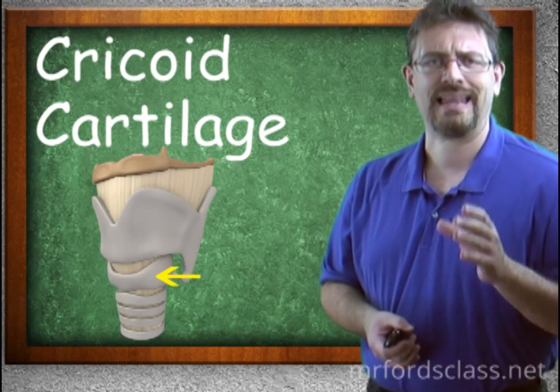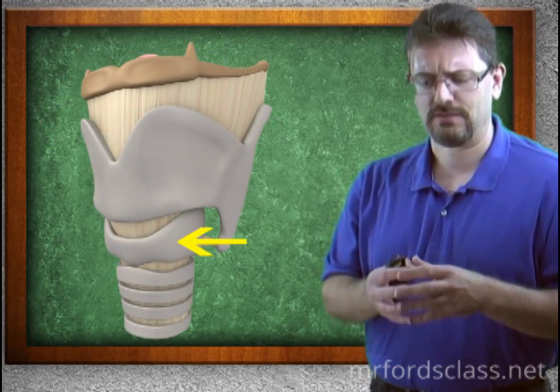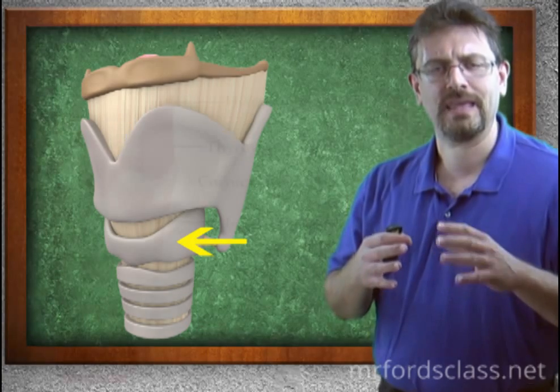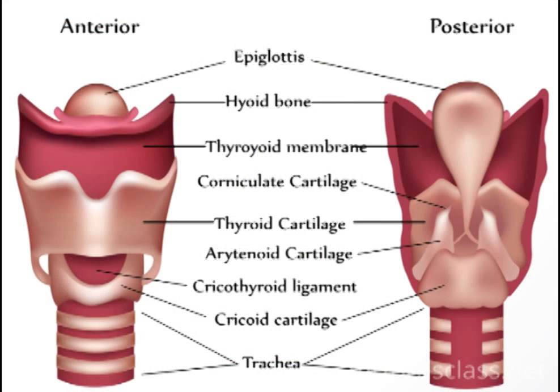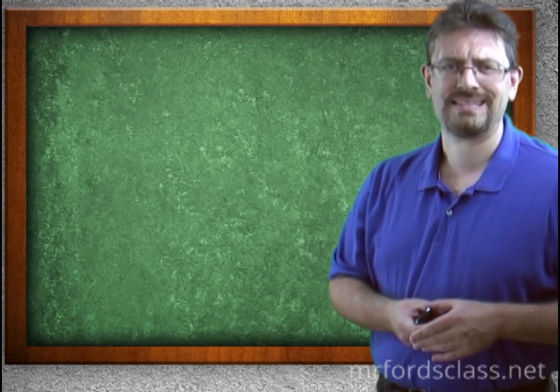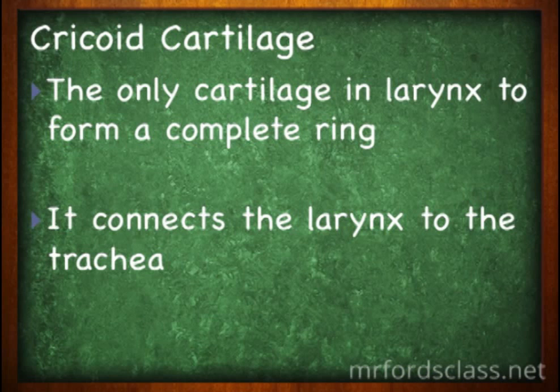The cricoid cartilage — when you hear this, think of a clasp ring. A clasp ring has a wide front part and a thinner back part, but the cricoid is reversed: the big part faces posteriorly while the smaller part faces anteriorly. It is the only cartilage in the larynx to form a complete ring — that's a great test question, so pay attention. The cricoid cartilage connects the larynx to the trachea.